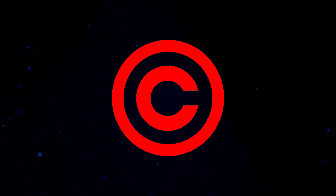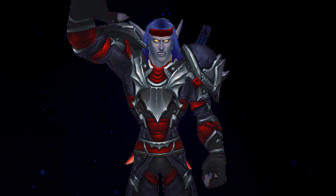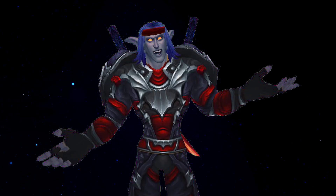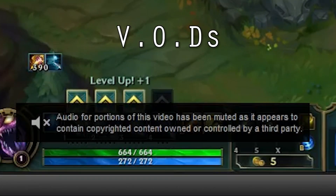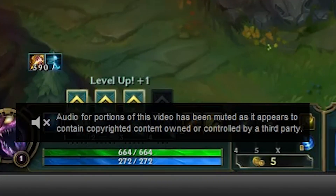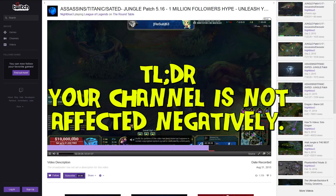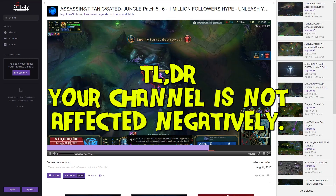Next up: copyright — the C word, a content creator's worst nightmare. Copyright is meant to protect other people's intellectual property from unfair use, which is a good thing at its core. Twitch will mute a streamer's VOD that uses copyrighted music; however, you can still watch the video. The game itself doesn't get removed, it doesn't get hit, nothing like that. Essentially, you can play Nintendo games without Big Daddy N coming over and taking your house.